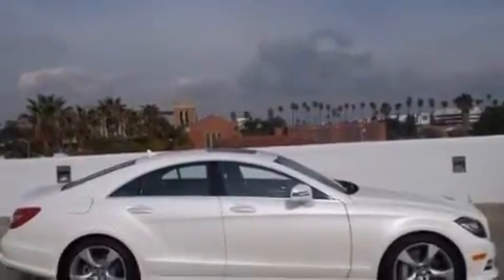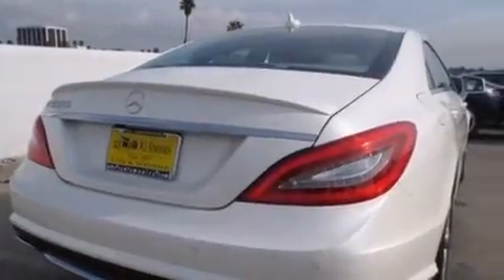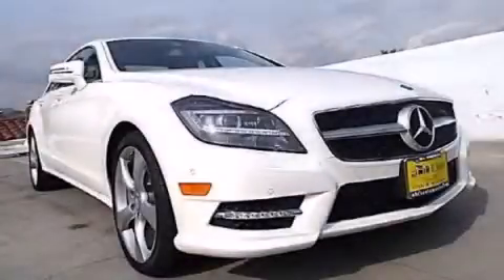With an EPA estimated rating of 27 miles per gallon on the highway, this vehicle helps leave money in your pocket where you want it. Stop by today and test drive this automobile for yourself.